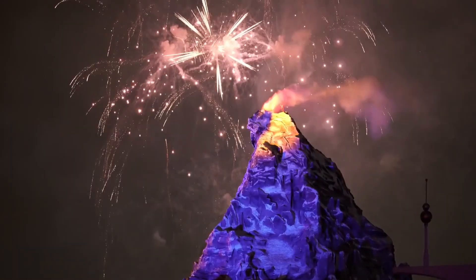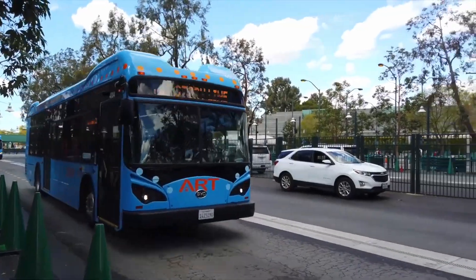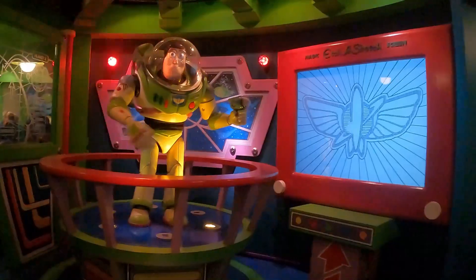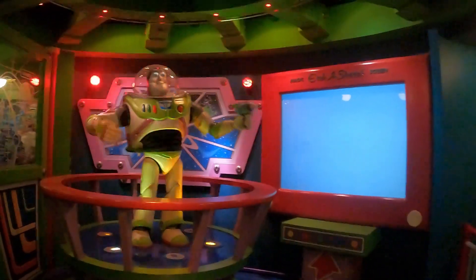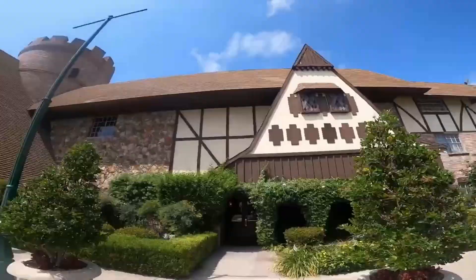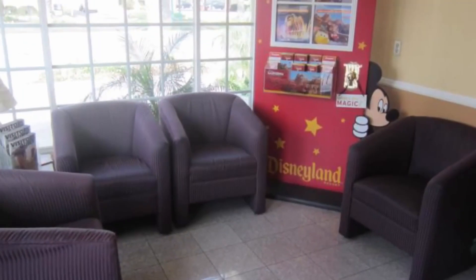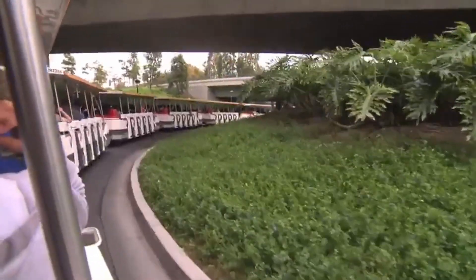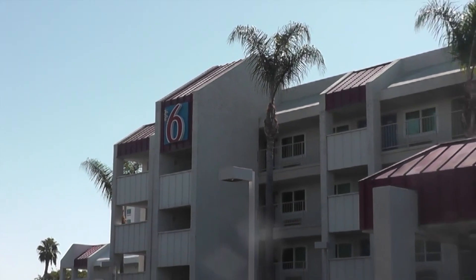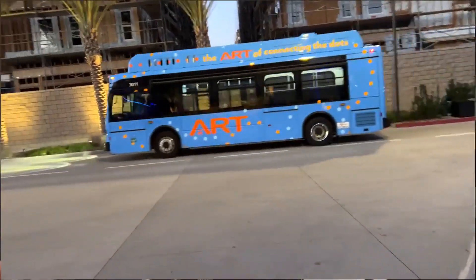We here at the Disneyland Beat are big advocates of staying as close as possible to Disneyland whenever you can. But sometimes, on high-demand days, it can be hard to find availability, and it can be a very pricey proposition. Sometimes you just need to save some money to make the trip work, but that doesn't mean you shouldn't have flexible access to Disneyland from your hotel.